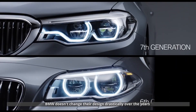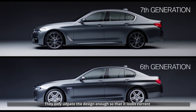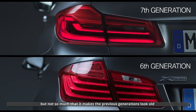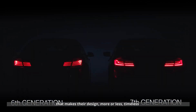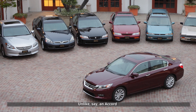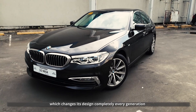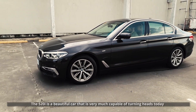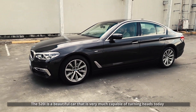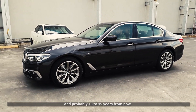BMW doesn't change their design drastically over the years. They only update the design enough so that it looks current, but not so much that it makes the previous generations look old. That makes their design more or less timeless — unlike, say, an Accord, which changes its design completely every generation. Even a 10-year-old BMW can still look current. The 520i is a beautiful car that is very much capable of turning heads today, and probably 10 to 15 years from now.